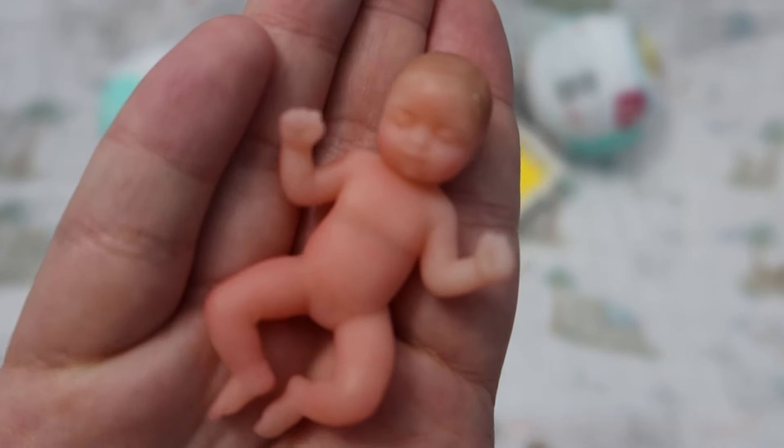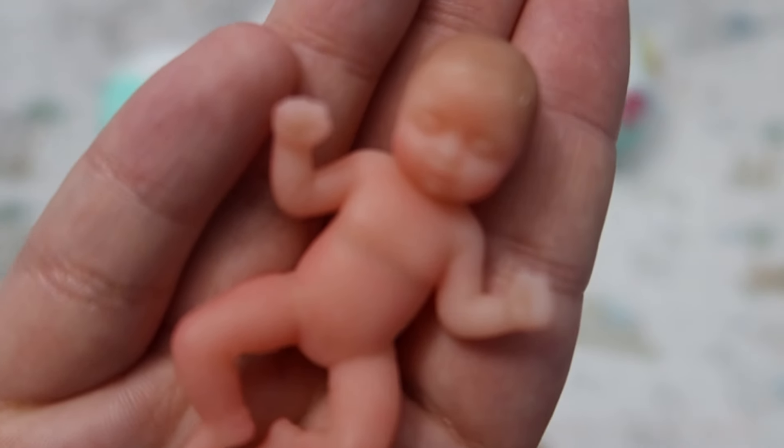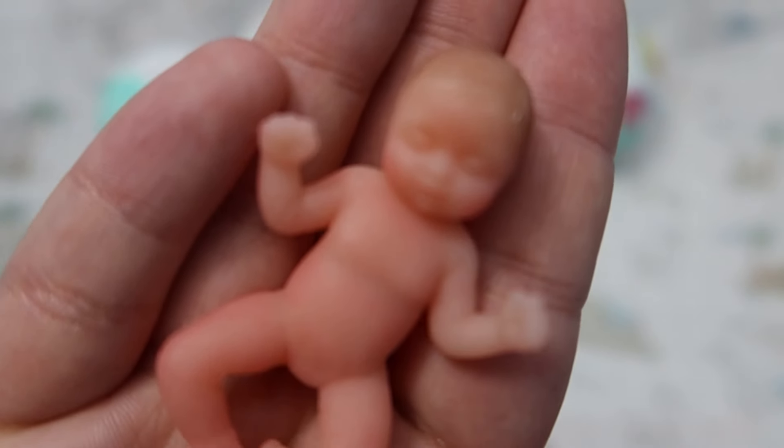I am very impressed by these little mystery silicone babies. They are just too cute. The accessories are adorable as well, but I will say I'm kind of scared about losing some of the accessories because they are so tiny.